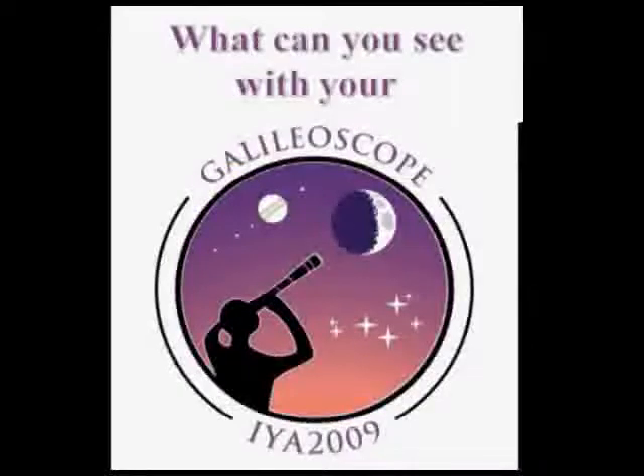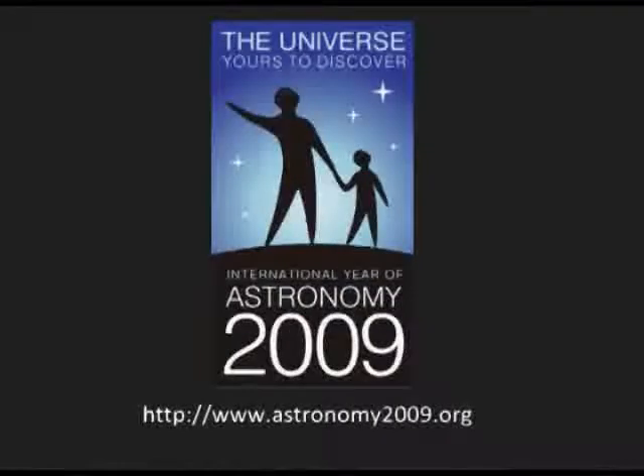I'm Dr. Tom Benjamin, podcasting at tvtom.com and radiotom.com. This installment is about what you can actually expect to see with your Galileoscope. I've made this for the International Year of Astronomy 2009.